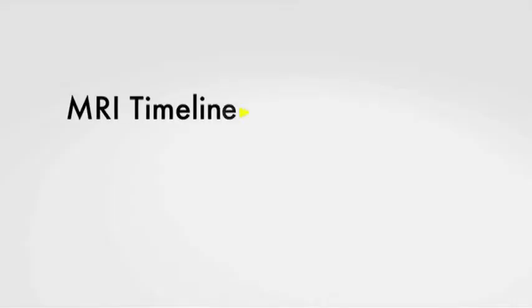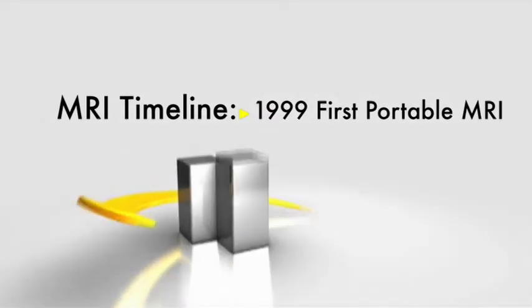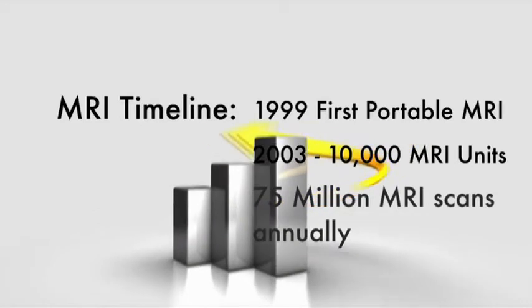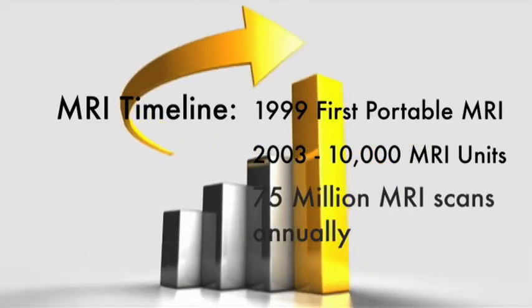Felix Bloch and Edward Purcell discovered the Magnetic Resonance Phenomenon independently in 1946. In 1999, the first truly portable MRI technology was developed, and already in 2003, there were approximately 10,000 MRI units worldwide and approximately 75 million MRI scans performed annually.